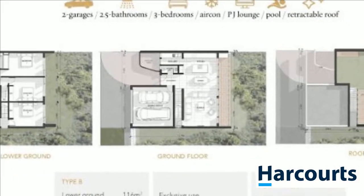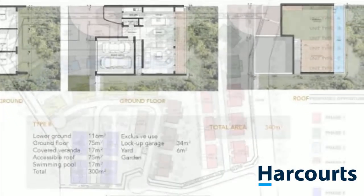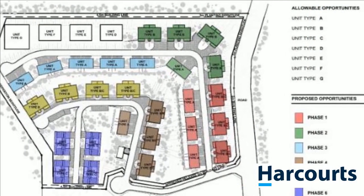This property has a second lounge or could be a fourth bedroom, a double garage, a swimming pool, and space on the rooftop for a jacuzzi.